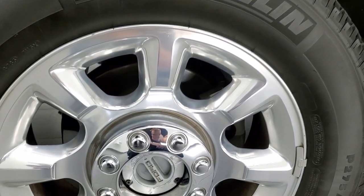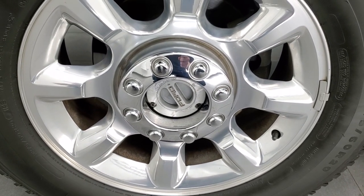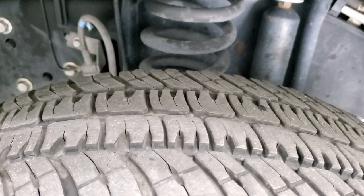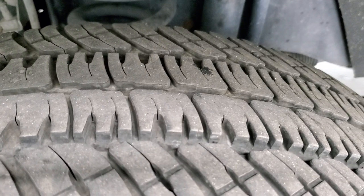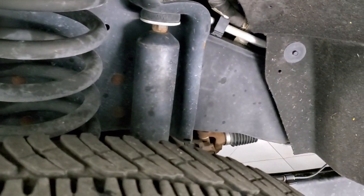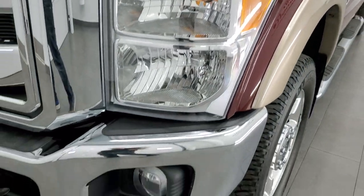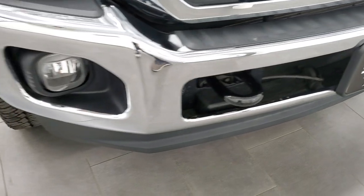This one comes with 20-inch polished aluminum rims and they are in excellent condition. For a nine-year-old truck, the rims are in great shape. It has Michelin LTX 275/60R20 tires with around 50 to 60% of the tread left. The frame and underbody are in excellent condition as well, especially for a 2012. The driver's side front fender is in nice shape. Headlight lenses are nice and clear. This one comes with the factory fog lights, and the front bumper is in great shape — I didn't see any major dents or dings.